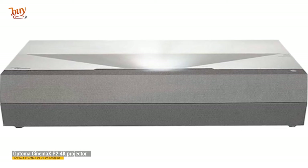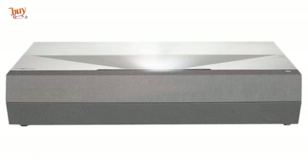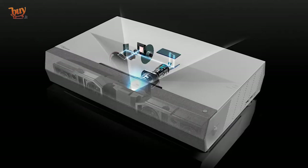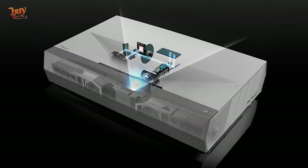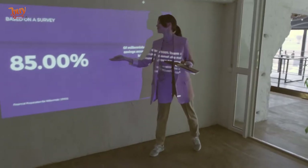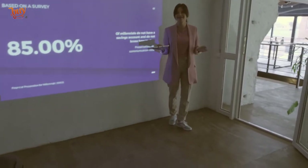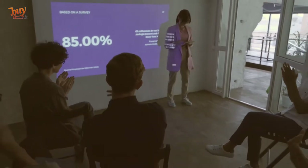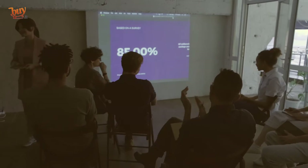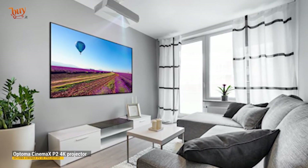Optoma Cinema X P2 4K projector — our verdict. The beautifully designed Optoma Cinema X P2 is proof that a projector doesn't have to dominate your living space if you want to supersize your images. Picture quality is polished and the onboard sound system is a blast. Pros: stylish ultra short throw design, excellent onboard sound system, looks great with both 4K and HD sources. Cons: less bright than its predecessor, doesn't support HLG HDR over HDMI, smart app choice is limited.